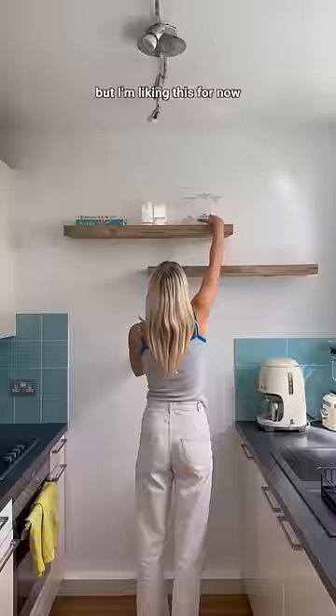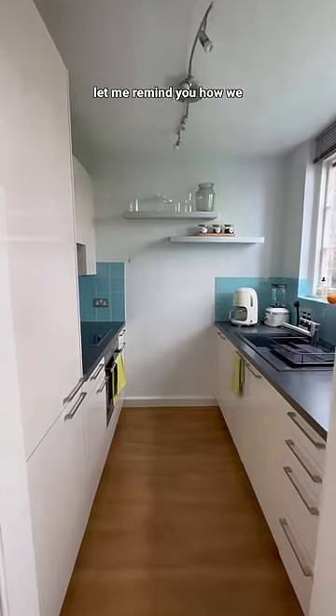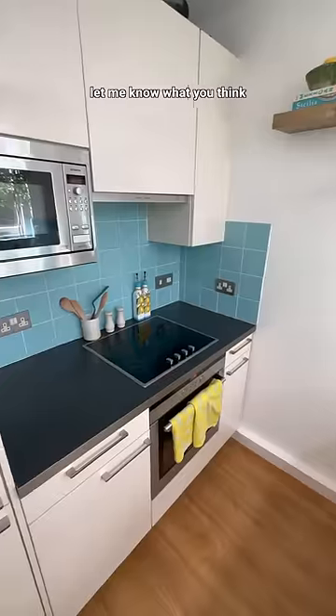I struggled a bit with the layout I wanted for our shelves, but I'm liking this for now. Before we get into the final reveal, let me remind you how we started out the week — it was bland, badly decorated, it lacked personality. But this? This is something else. I'm so so happy, but let me know what you think in the comments.